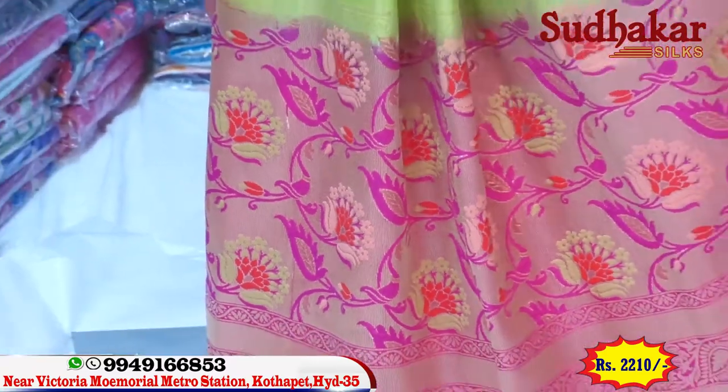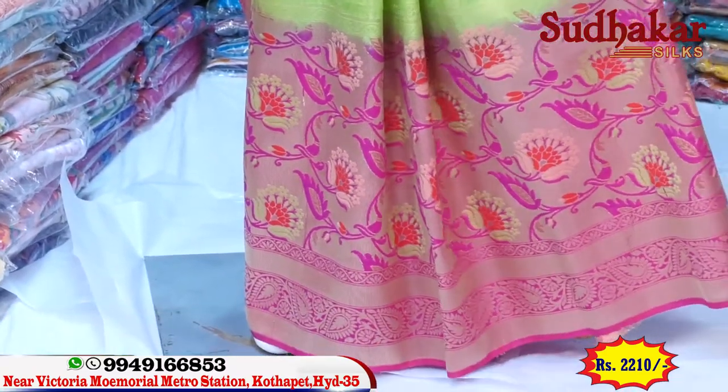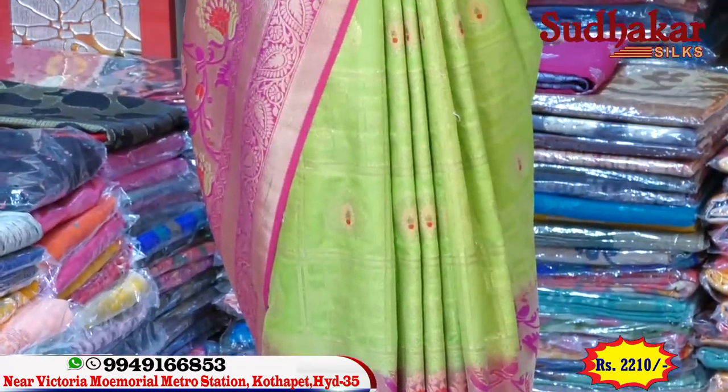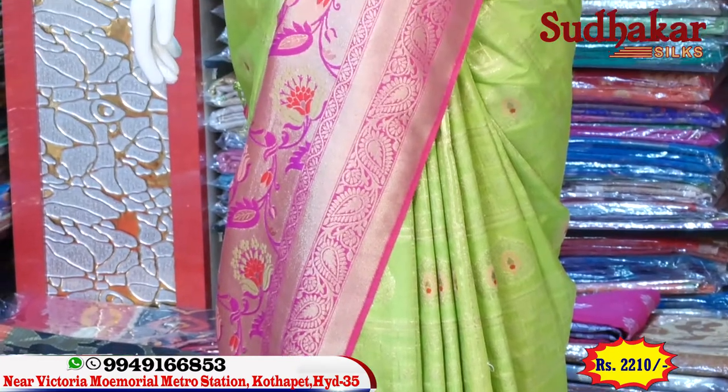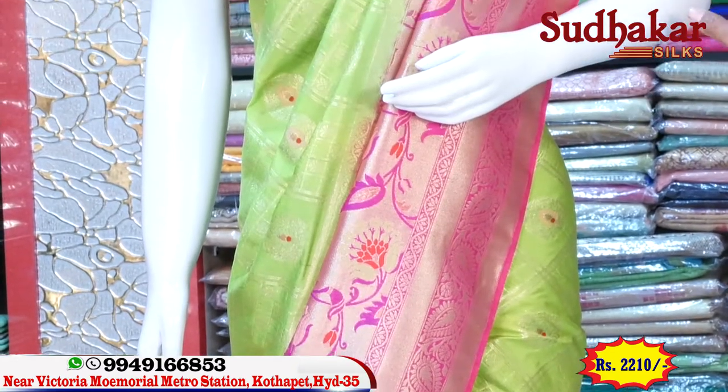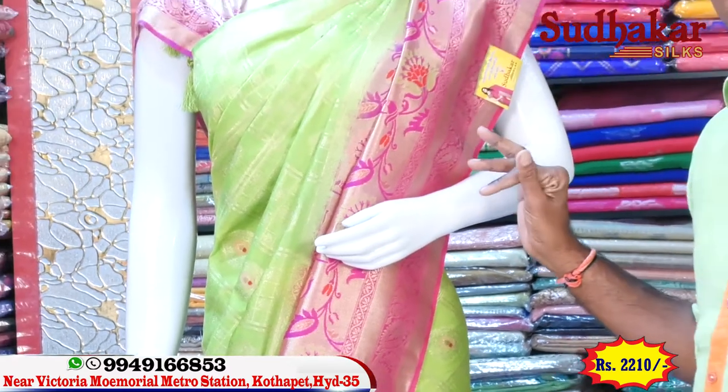This is the perfect item. New fabric, fallen metal, and the grand design. The blouse is the same. The price is only 2,210.